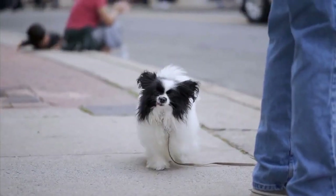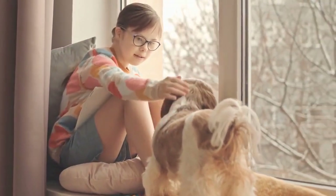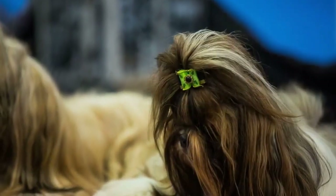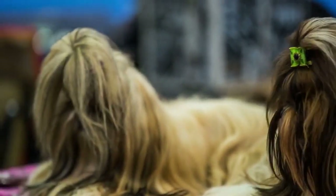Number 5: Shih Tzu. Shih Tzus are small, friendly, and adaptable dogs that do well in apartments. They're low-maintenance and don't require a lot of exercise, but they do need regular grooming to keep their long hair in good condition.